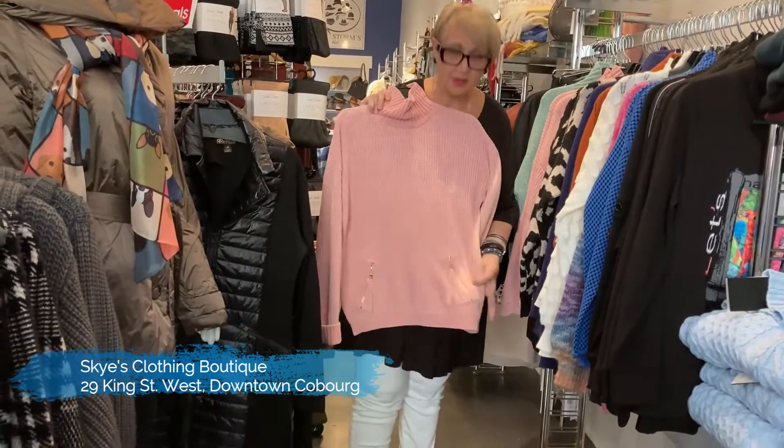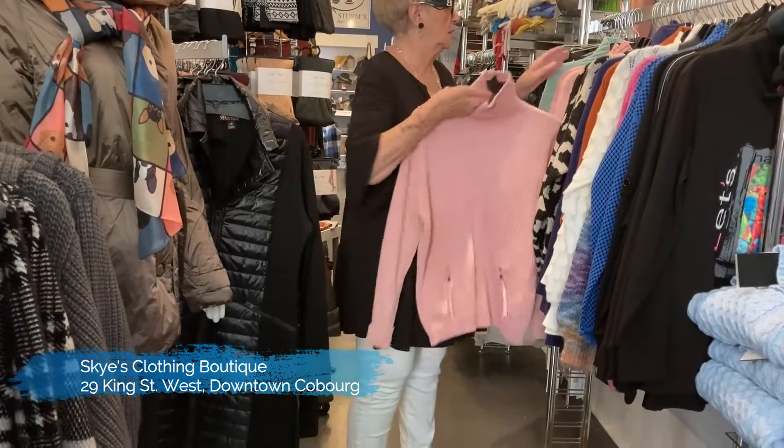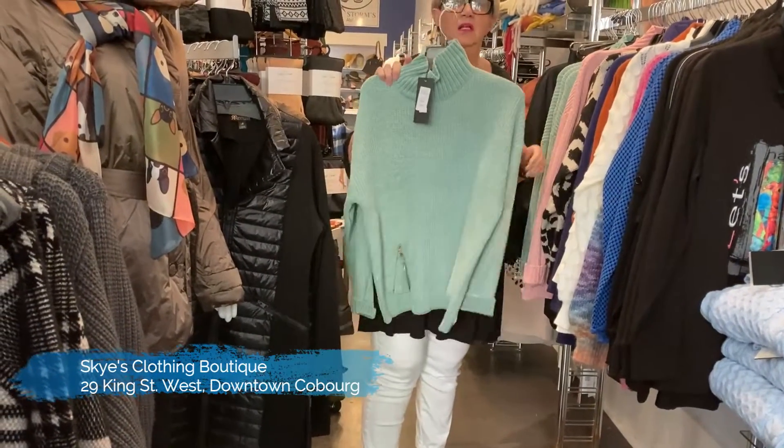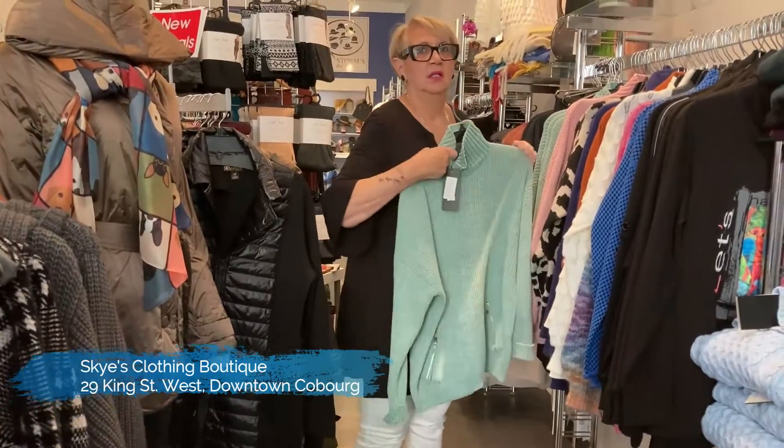There's a chenille sweater with the pockets — and it also comes in the mint cream. I thought it was Gift Craft, but I was wrong — so sorry about that.